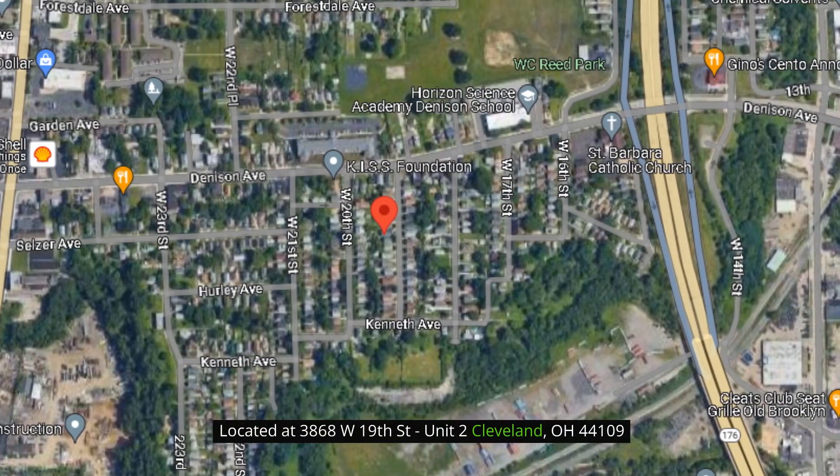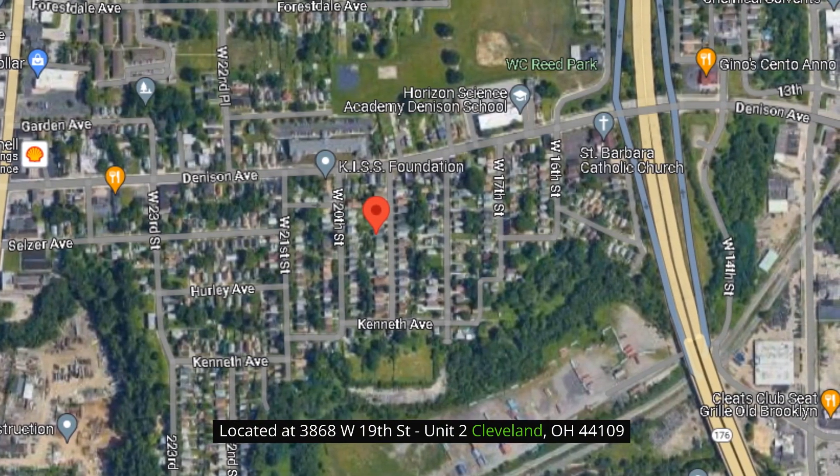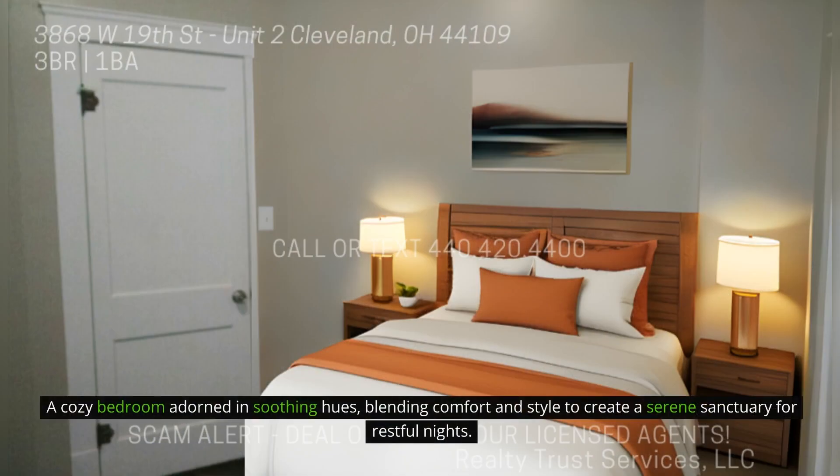Located at 3868 West 19th Street, Unit 2, Cleveland, Ohio 44109. A cozy bedroom adorned in soothing hues, blending comfort and style to create a serene sanctuary for restful nights.